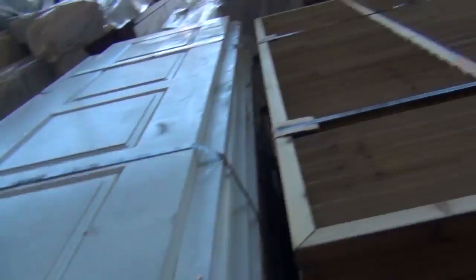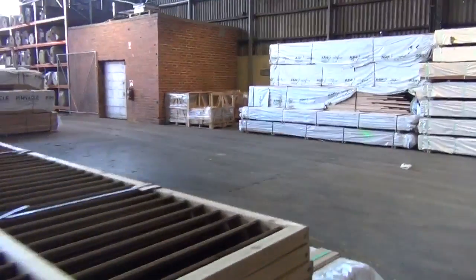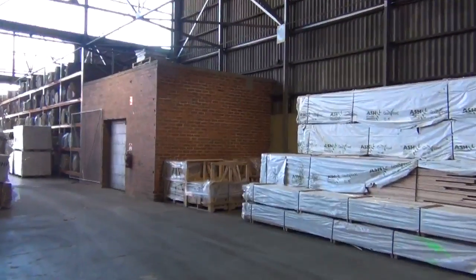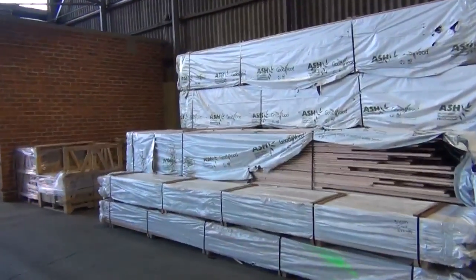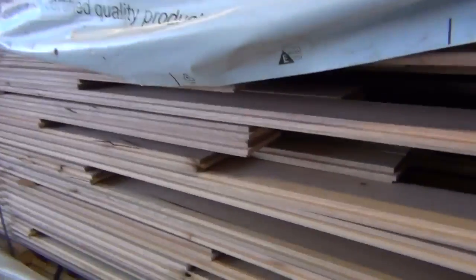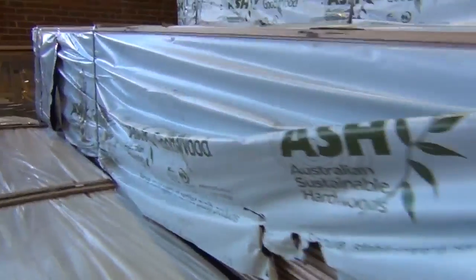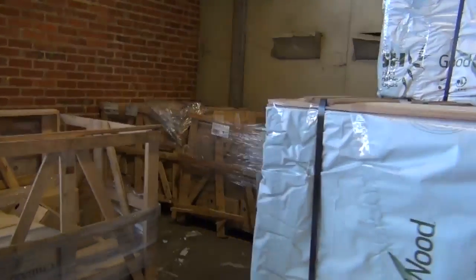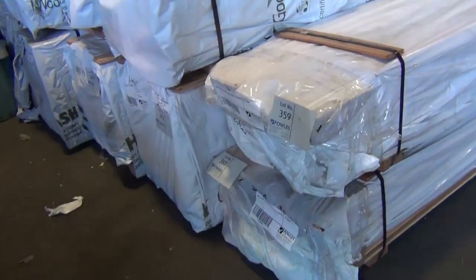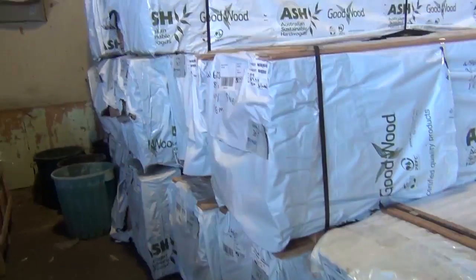Making our way further across, we're going to have a look at some Vic ash flooring. We've got a really, really nice skin timber in the ash — a nice good decent bay of Vic ash flooring in the 85x19, secret and tongue-and-groove matched. In the front there are a couple of packs of 130x19 spotted gum cover grade flooring. Plenty of flooring tomorrow.